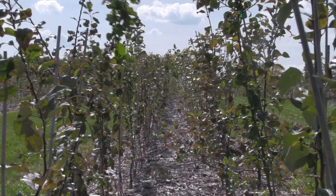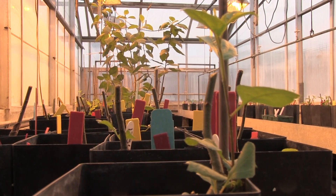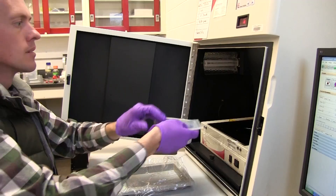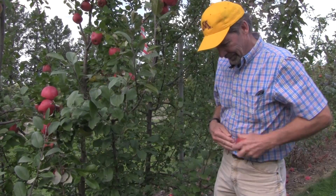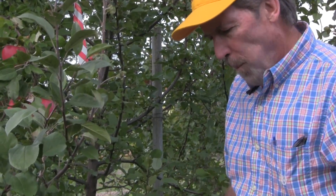The other way we've been using DNA information is when making selections among seedlings. We can take DNA from seedlings when they're just very small — just a little bit of a leaf — and that can tell us things like what the color of the fruit is going to be, the crispness of the fruit, and its storage potential, many years before it's fruiting.